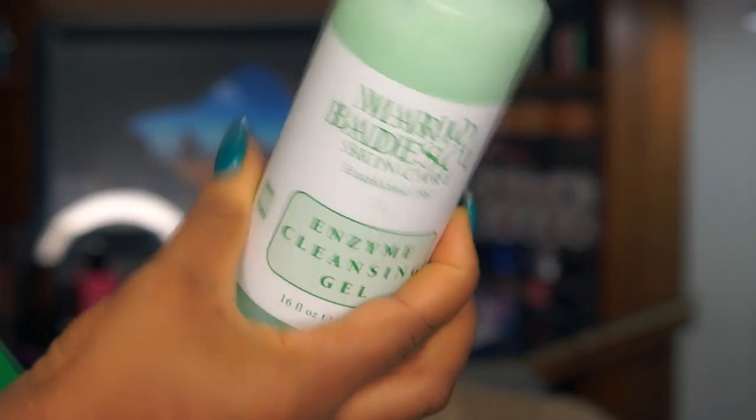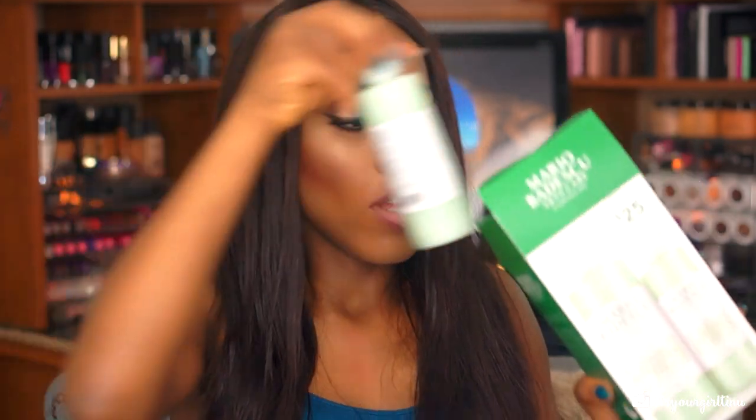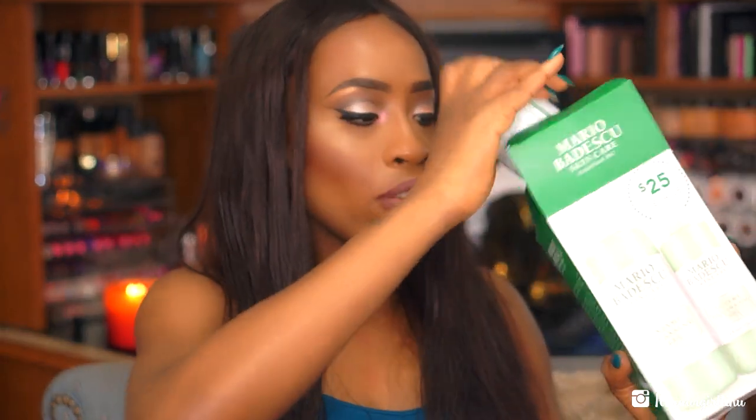This is one of the items I've been wanting to open but didn't — it's the Mario Badescu Skincare Enzyme Cleansing Gel. I needed a new cleanser for my face because the Derma E purifying cleanser I used to use I couldn't find anymore. Since I'm already familiar with Mario Badescu and love their rose water sprays, I decided to try this out. It was $25 for the 16 fluid ounce plus a smaller size — a $38 value I could not pass up.